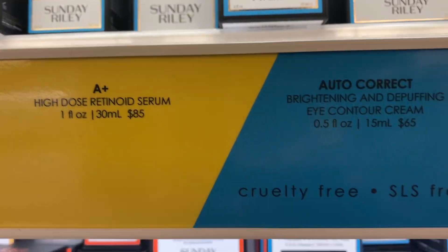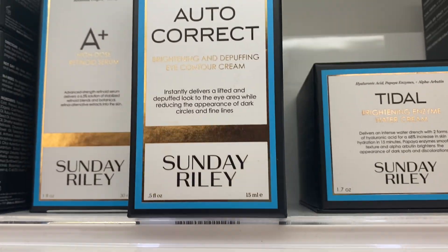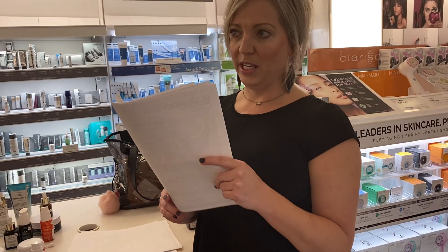It's a gel cream that actually absorbs and works amazing as a primer underneath concealer. Sunday Riley says Autocorrect gives you the effect of eight hours of sleep in one pump.